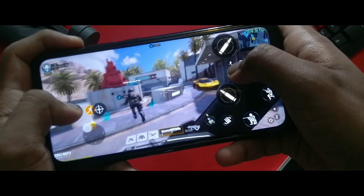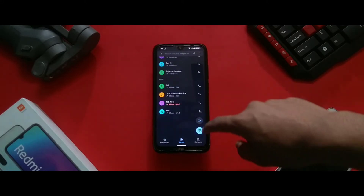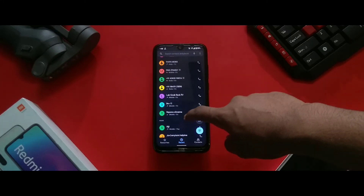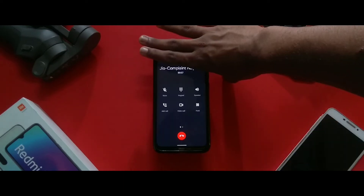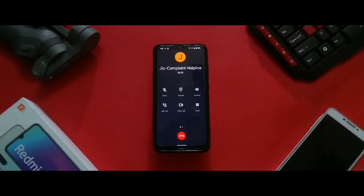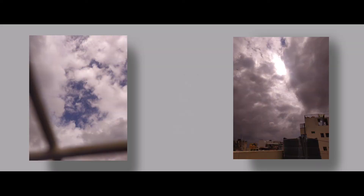Now let's talk about the bugs in this ROM. As this is the first build, there are quite a few of them. Starting with the obvious one — the light sensor does not work, which means when you attend a call the screen does not turn off. The next bug is the camera bug: there's a yellow tint in the images which is pretty aggressive.